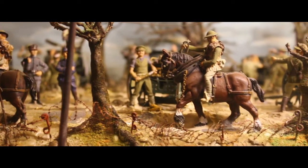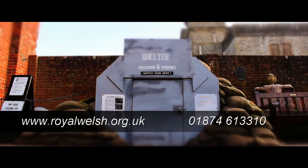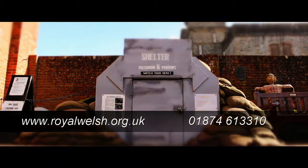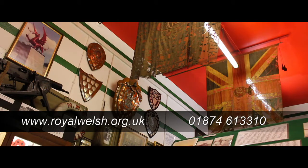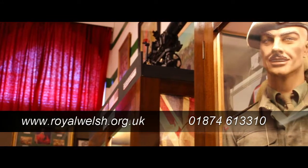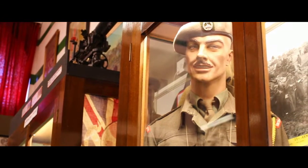For museum opening hours and further information, please visit the museum website at www.royalwelsh.org.uk, or you can call 01874 613 310. It's a fabulous museum and it's well worth a visit.